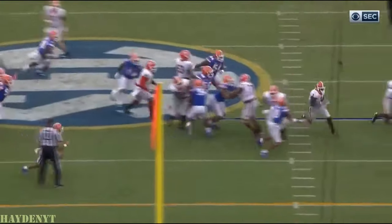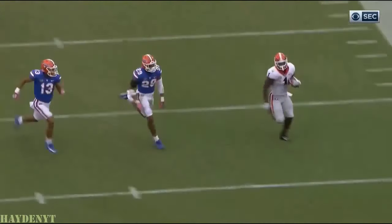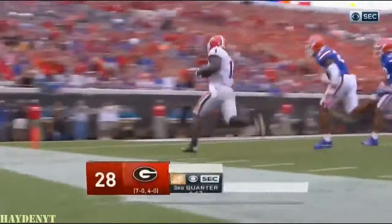That's where he's supposed to be. A little bit of a half block up front and a touchdown. You dial it up with an eight-man box, bring your safety down, they run right at you, and they score.